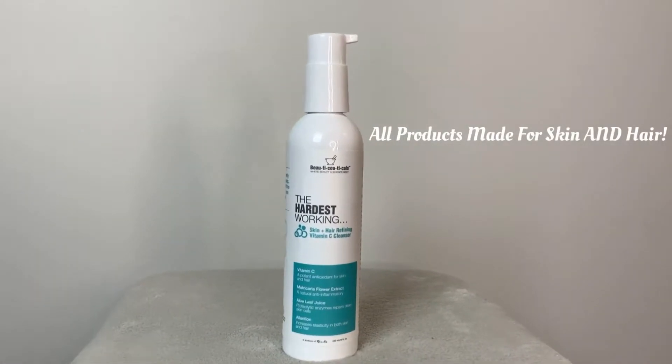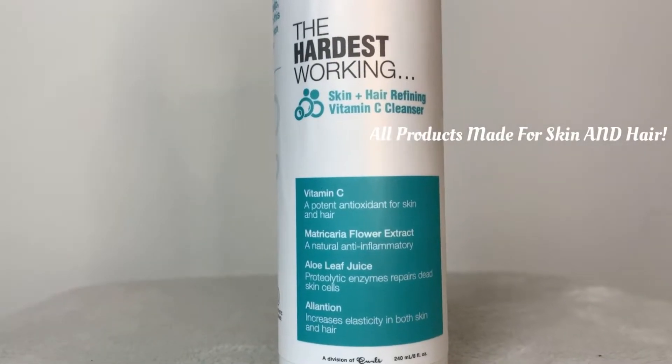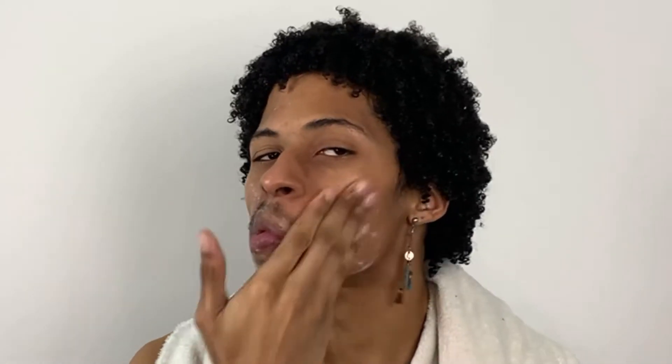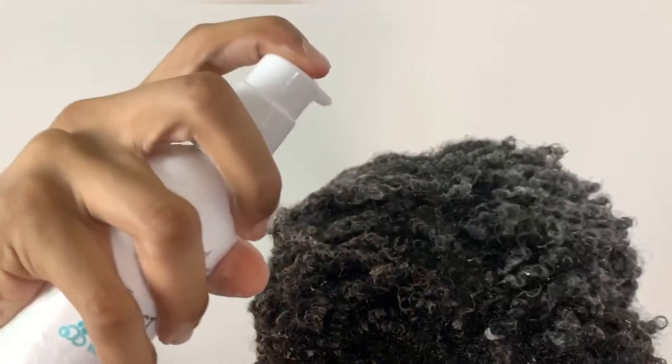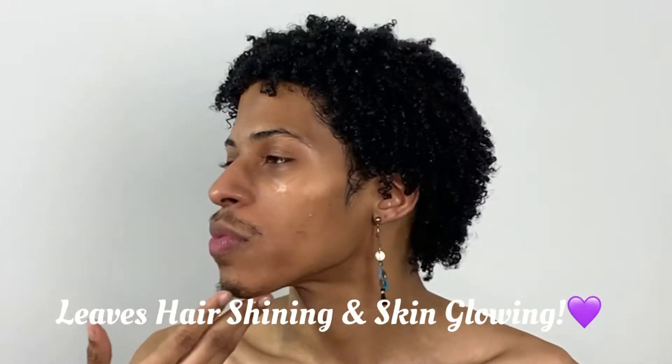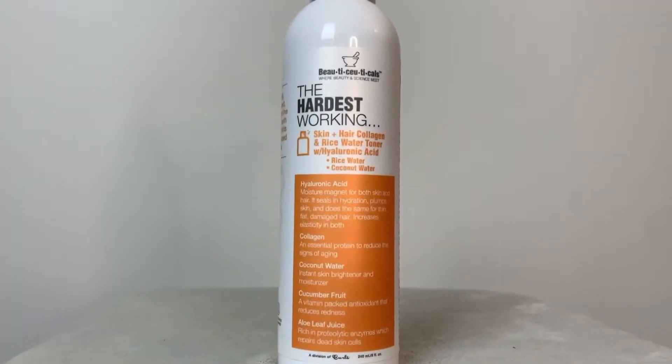I'm going in with the skin and hair refining vitamin C cleanser. I'm just gonna wet my face a little bit and add this on. The vitamin C in it is a potent antioxidant for skin and hair, so you really get to clean those pores and clean up the grime from your scalp. After washing it out, it leaves a fresh feel on both hair and skin.